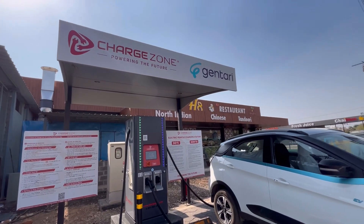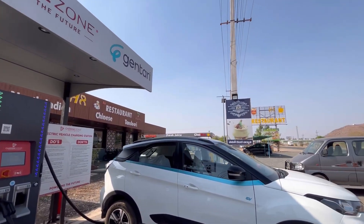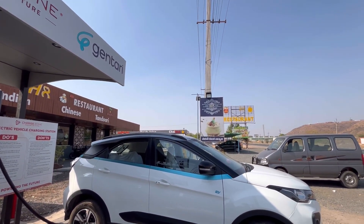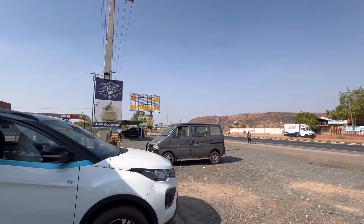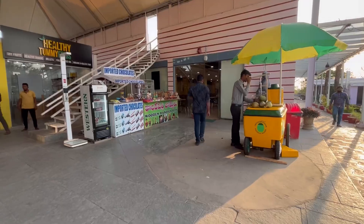Our third charging point was near Kurnool at H8 Restaurant. The temperature was super hot that day, so we kept the car on charge and went for sugarcane juice. Again, we charged just for the safer end.